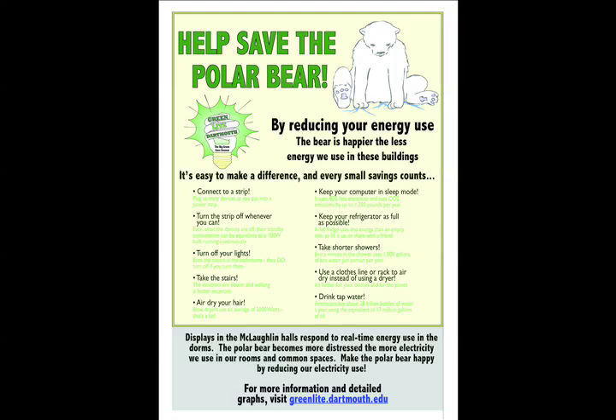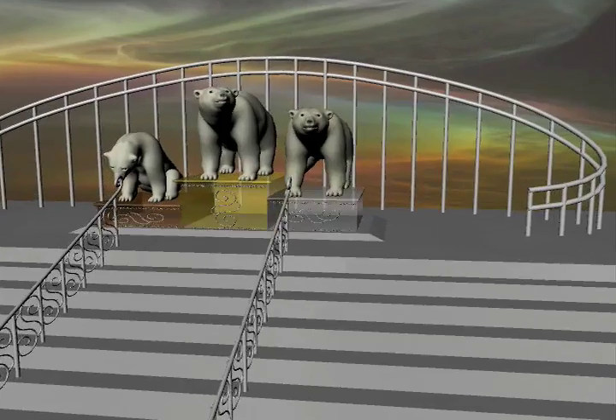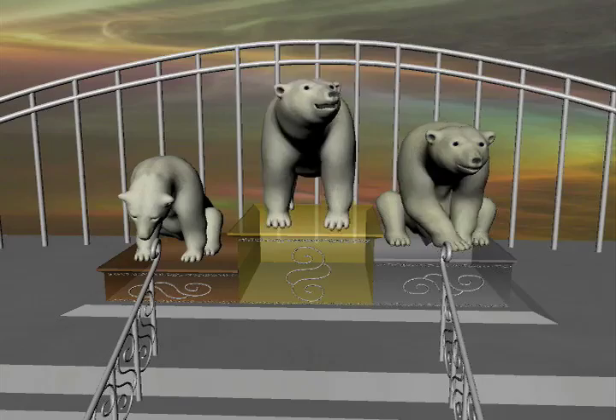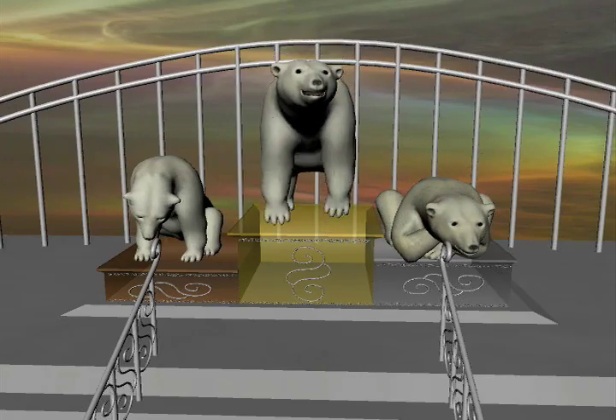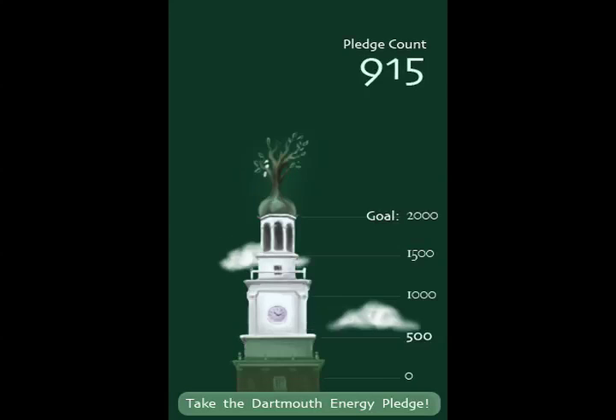We provide information about the project, tips for reducing consumption, and information about how a dorm is doing. Competitions between dorms further encourage students to conserve resources. At Dartmouth, we contribute to a renewable energy fund when students reach predetermined benchmarks.